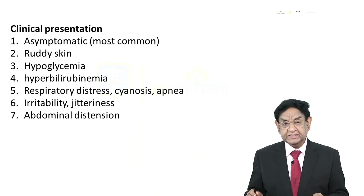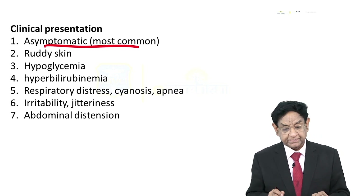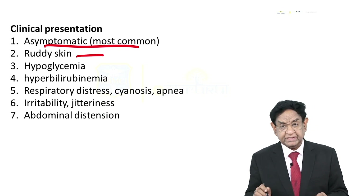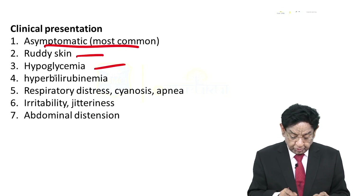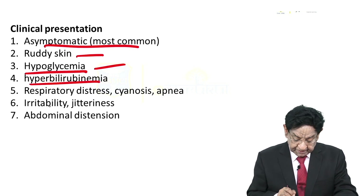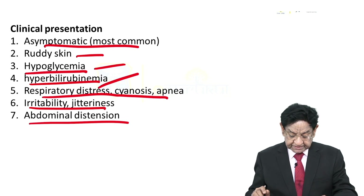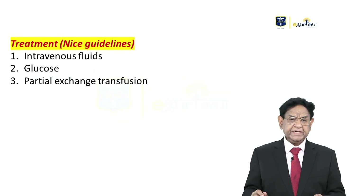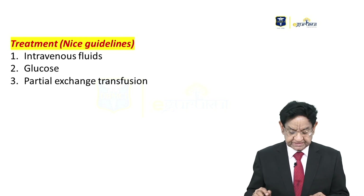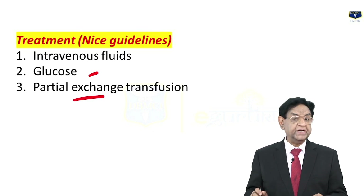How does polycythemia manifest in children? There may be no symptoms at all. Ruddy or plethoric skin — as in our patient. Hypoglycemia — also present in our patient. Hyperbilirubinemia, respiratory distress — our patient has tachypnea. Irritability, jitteriness, or abdominal distension can also occur. As far as treatment is concerned, per NICE guidelines: intravenous fluid, IV glucose, or partial exchange transfusion.